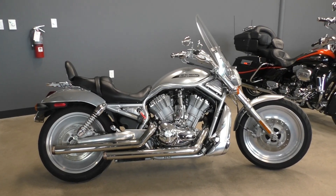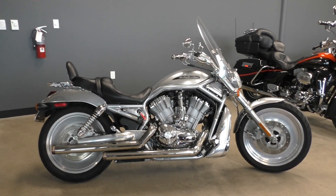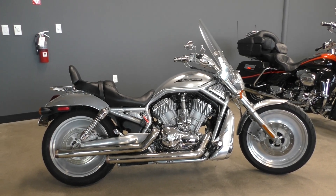What's going on? Nick here with American Motorcycle Trading Company in Bedford, Texas. Got a 2005 Harley Davidson V-Rod.